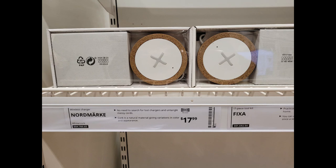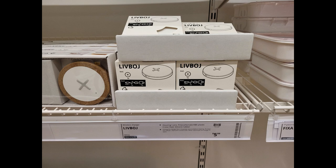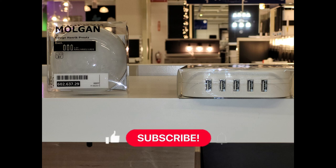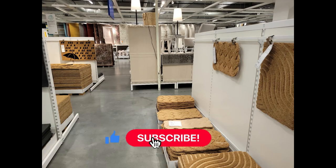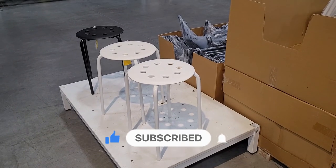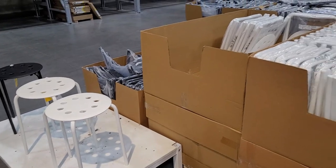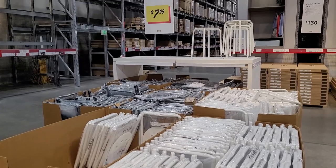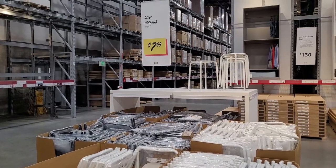Some of the newer things they have are these charging stations where you can just lay your devices on there — they come in two different sizes. I was really looking for a USB port that clips onto a shelf. They were out of that, but they did have this one that gives you space for five more USB plug-ins. They also have a large variety of grass mats — I picked up this small one for less than $10. And these little stackable tables I've seen several people pick up — you can use them inside or out, and they're only $7.99.